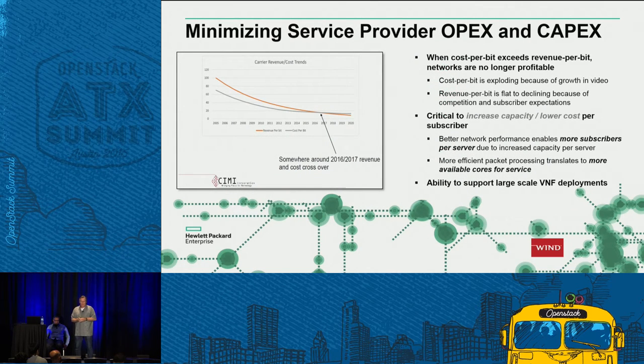A little more about service provider OPEX and CAPEX. This chart from CIMI — you might know industry analyst Tom Nolle, who provides almost a daily blog on NFV and telecom — shows that toward the end of this year or next year, the cost per bit will start to exceed the revenue per bit, which essentially means CSPs and telcos will be losing money.